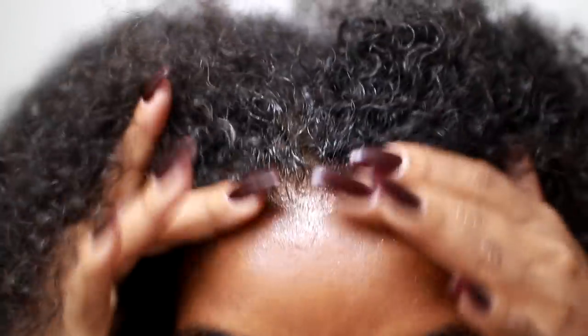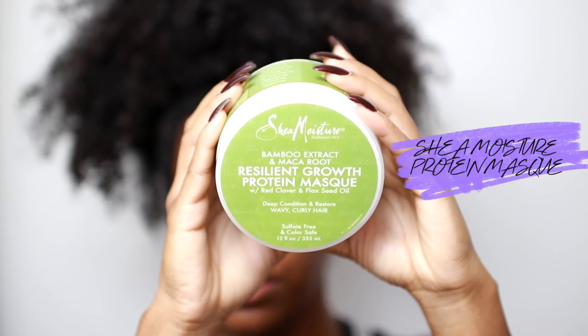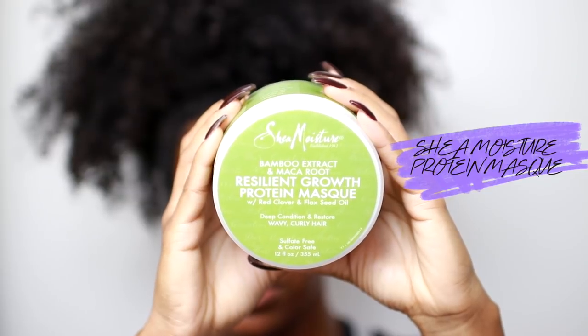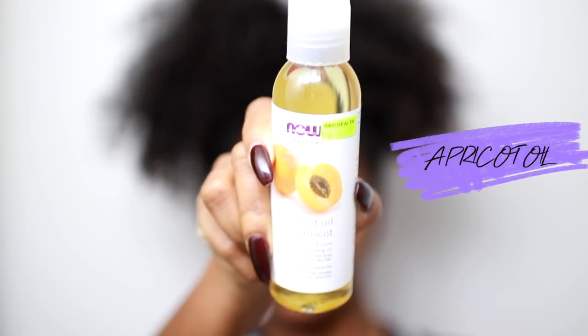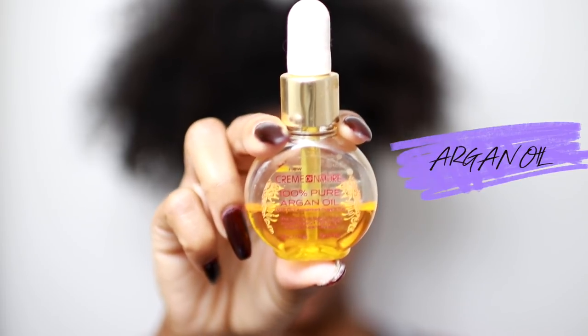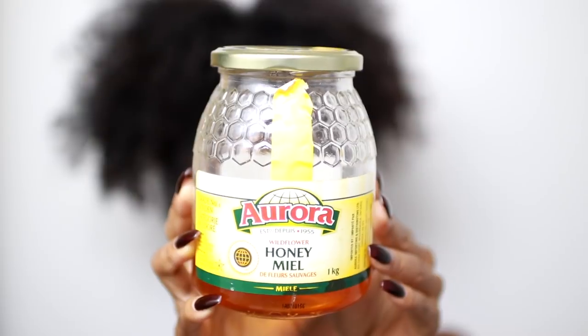On to deep conditioning, which is the best thing you can do for your curly hair. I'll be using the Shea Moisture Resilient Growth Protein Mask and adding in some almond oil, some apricot oil, pure 100% argan oil, and honey.